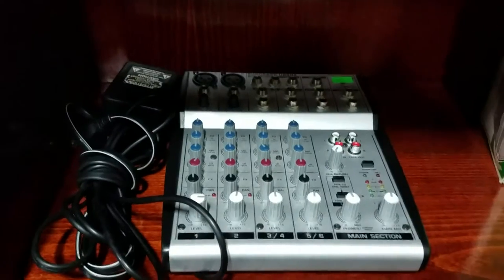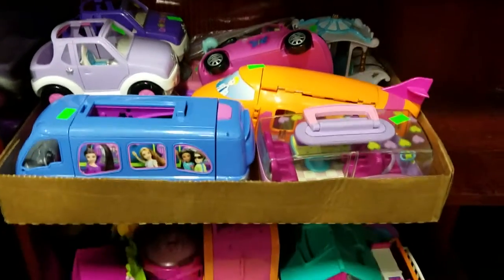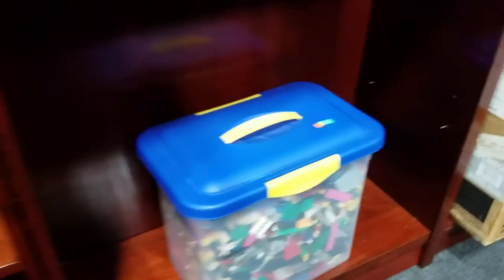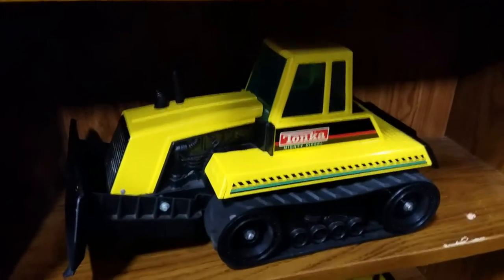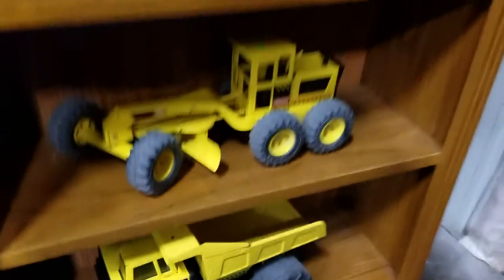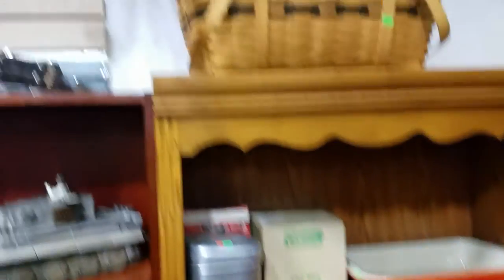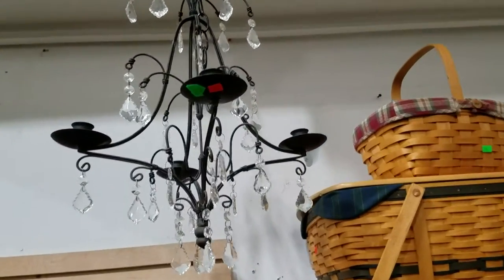A nice Behringer six-channel mixing board. Then we have these — oh yeah, these are all Polly Pocket. Large collection of Polly Pocket. Then we have a big bin of Legos. KitchenAid Pro Line 12-cup coffee maker. Some pressed steel Tonka toy trucks. Some cast iron enamelware and a nice crystal and iron prison candelabra.